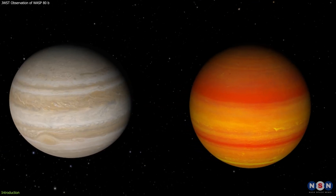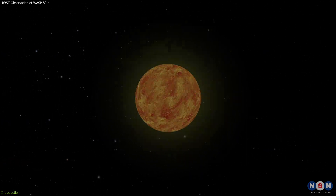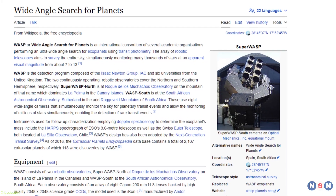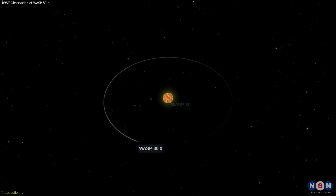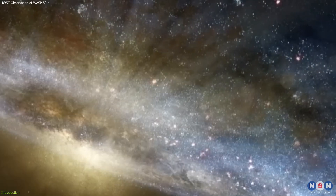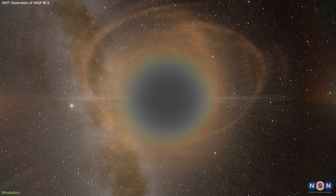WASP-80b is a hot Jupiter-like exoplanet that orbits a cool, low-mass star about 200 light-years away from Earth. It was discovered in 2013 by the Wide Angle Search for Planets (WASP) Project, and it is one of the few hot Jupiters detected around cool stars. These stars are very common in the galaxy, but they are also very faint and hard to observe.